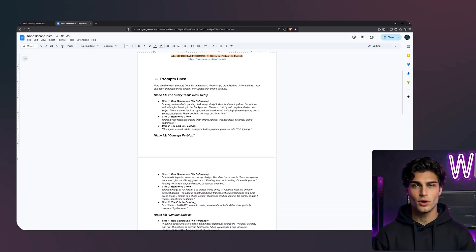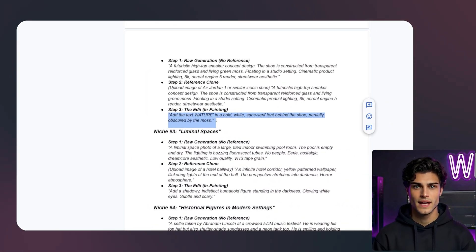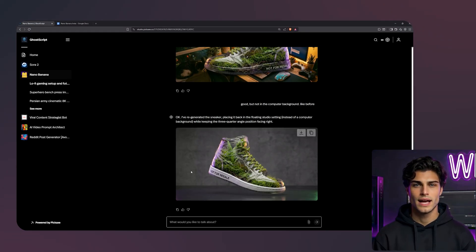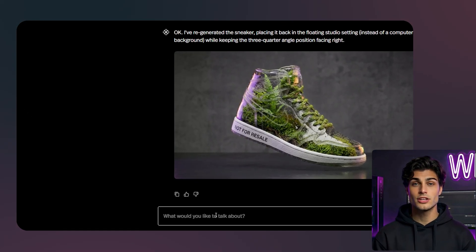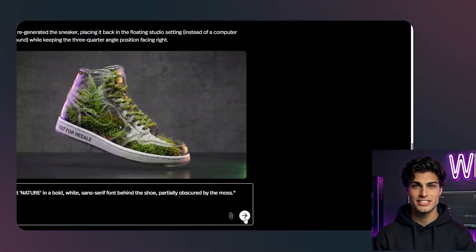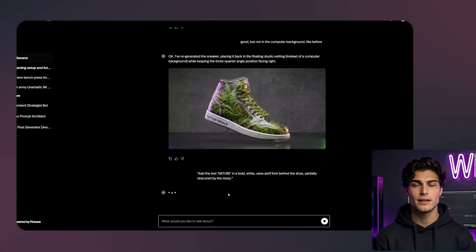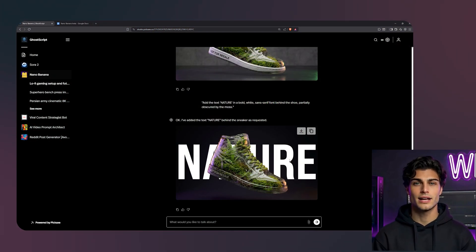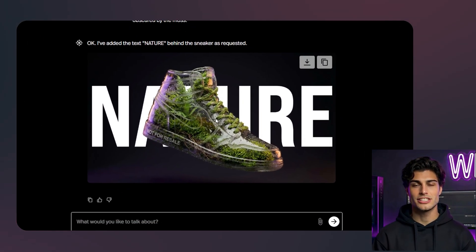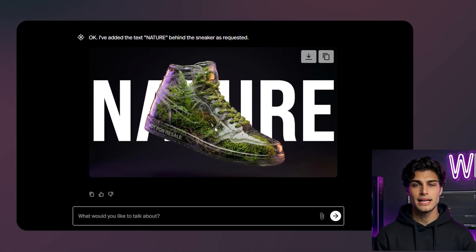These fashion posts usually have that cool, bold typography behind the object. I am not going to open Photoshop. I am going to do it right here. I will ask GhostScript to add the text 'Nature' in a bold, white, sans-serif font behind the shoe, partially obscured by the moss. Boom — it handled the depth perfectly. The text is behind the shoe but in front of the background. It understands 3D space. That is a finished viral content piece in under 60 seconds.